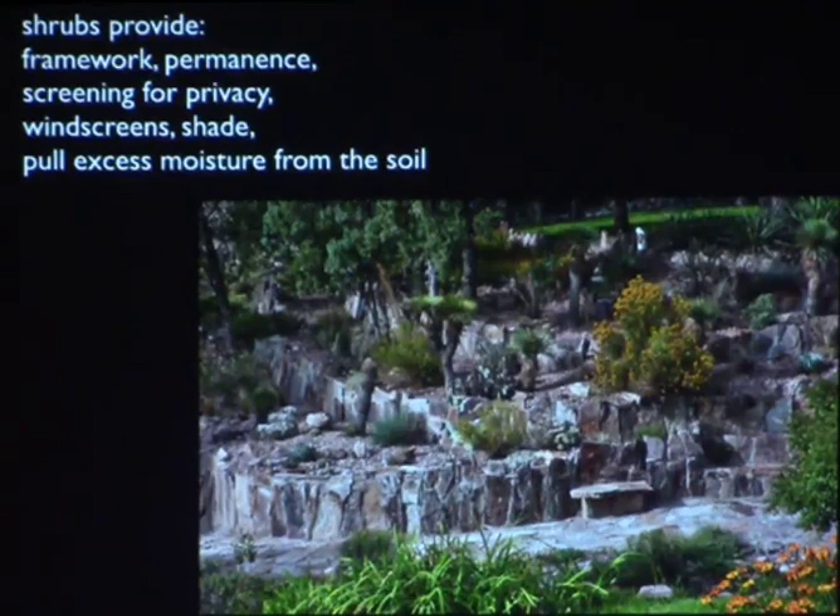Regarding shrubs — xeric shrubs in particular have huge root systems. They go very, very deep into the soil to find moisture, and some will extend a hundred feet away from the shrub to reach water. Most cactus have very shallow root systems, while things like yuccas have a large carrot-like taproot. So they're sharing the same soil but at different levels of it.